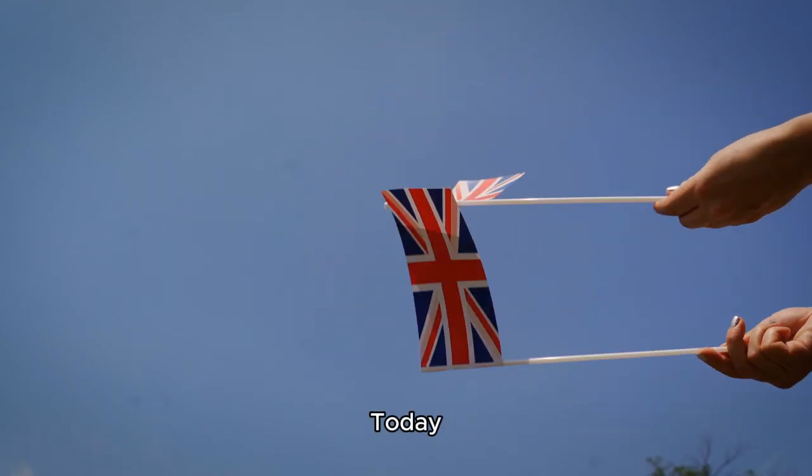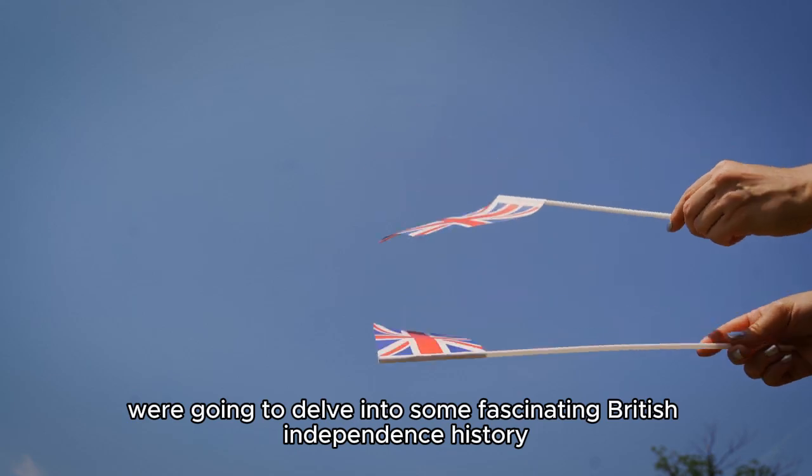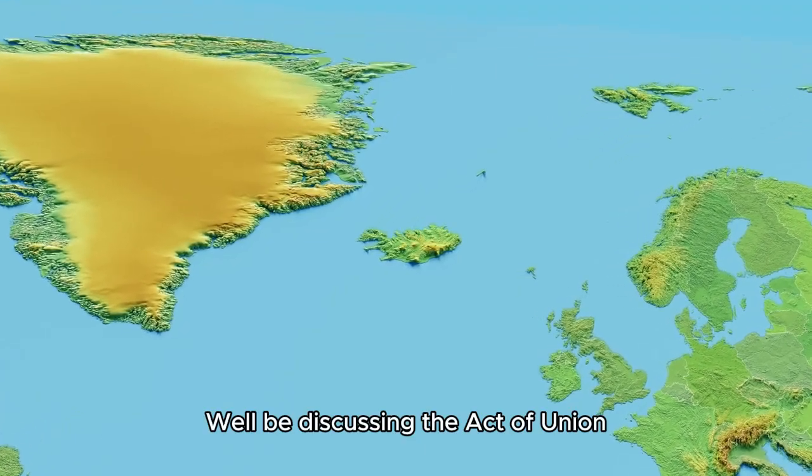Hey everyone, we're going to delve into some fascinating British history. We'll be discussing the Act of Union.